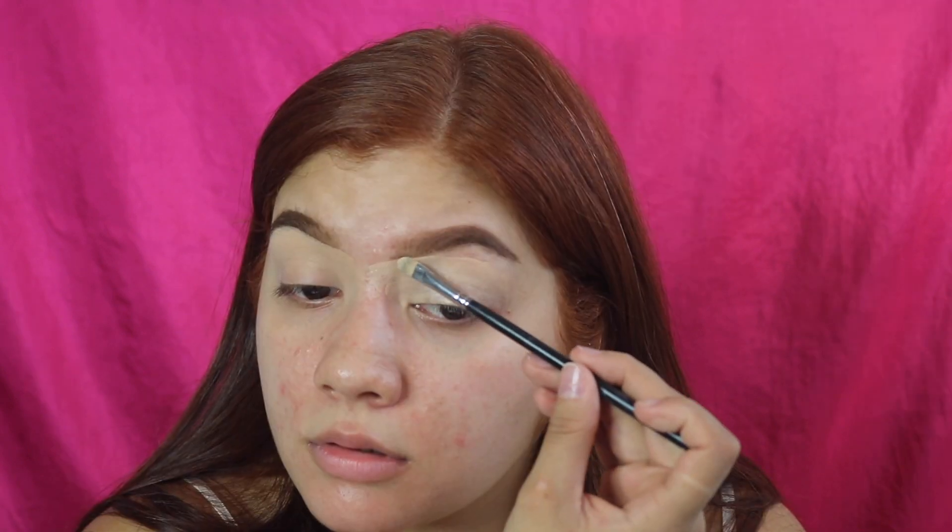I carve my brow and then pack the concealer in with my finger. That made a bit of a better difference in my opinion. Now I've got the bottom brows carved.